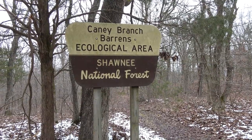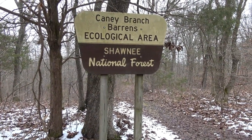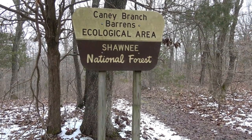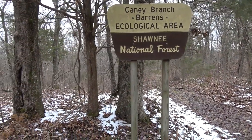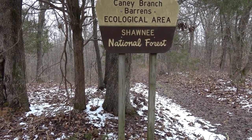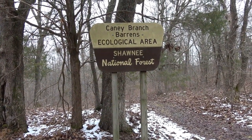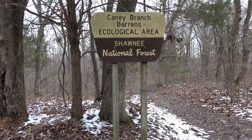Howdy folks, Sean here from Hiking with Sean on YouTube. Today I'm in the Burden Falls Wilderness area, specifically Canny Branch Barrens Ecological Area. I recently posted some photos on the Hiking with Sean Facebook page, the Shawnee National group Facebook page, and Southern Illinois Proud — photos of this area that I took in 2017 around early February, pretty much today's date.